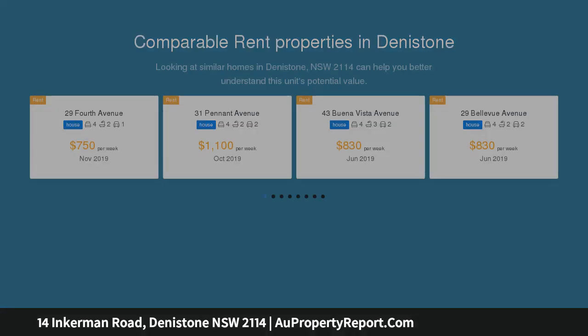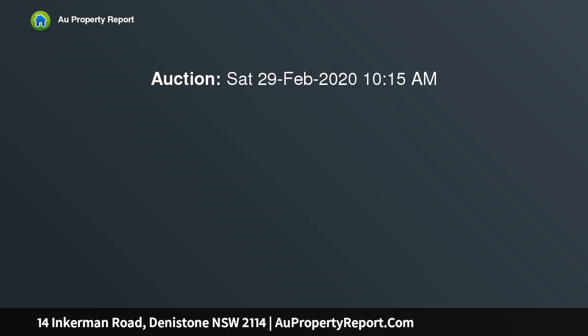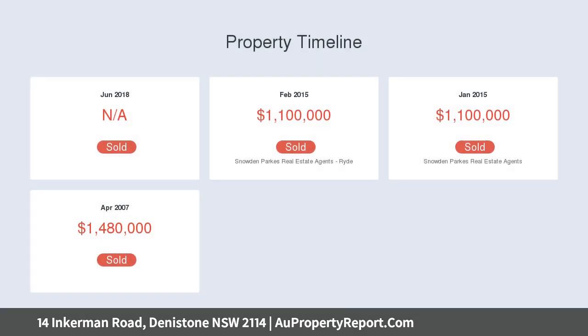A relaxing five minutes walk to buses to the city, Top Ryde Shopping Centre, Eastwood train station and Eastwood shopping village. Easy walk to Denistone train station.